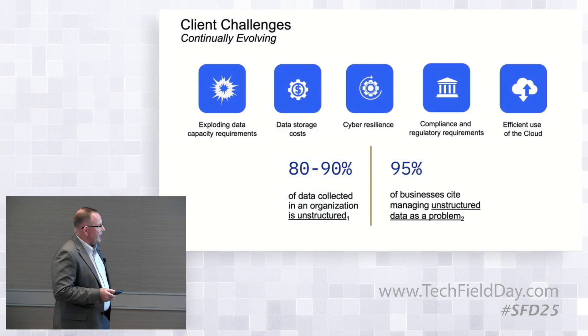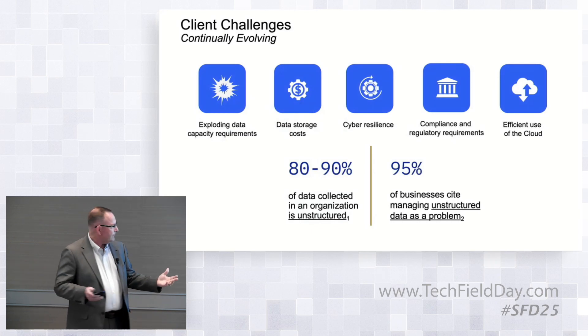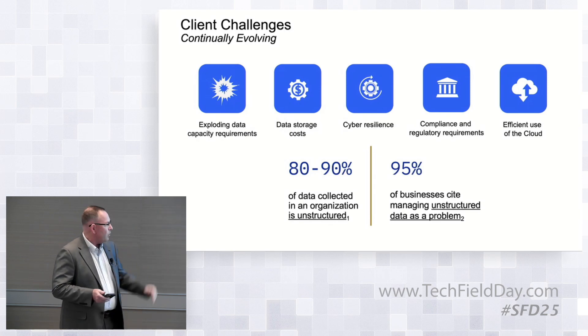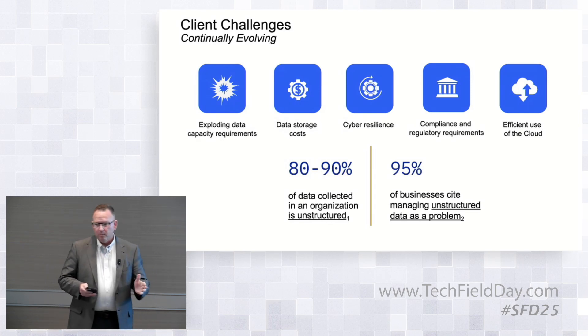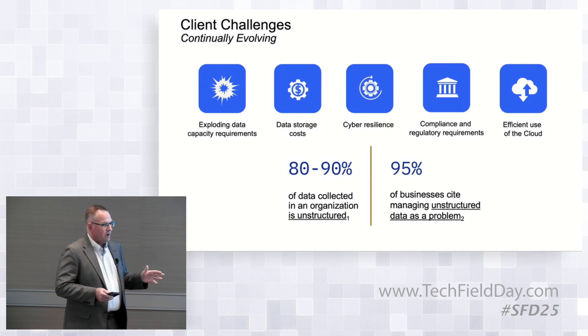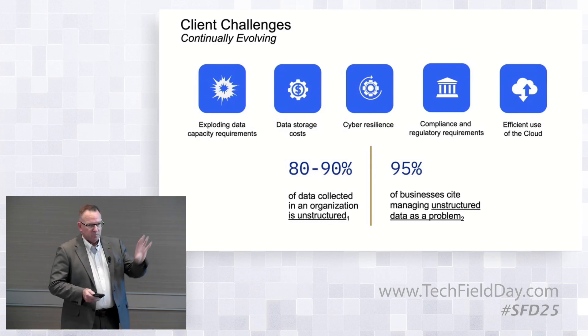You can see some of the client challenges. Floating data capacity has been going on forever — no news there. Storage costs keep going up because we have to keep buying more. Cyber resiliency is at the heart of things right now. Customers are really concerned not just about protecting, but recovery — ransomware threats. They've got to be able to recover. And in the unstructured space, it's just as vital as the block storage space.